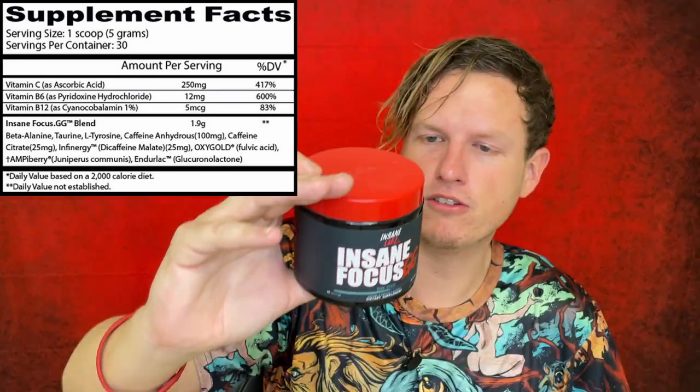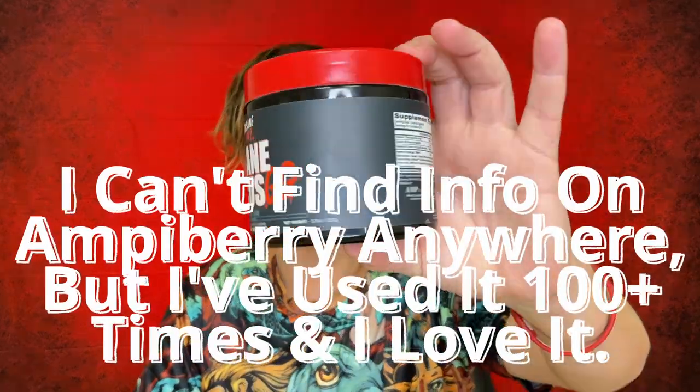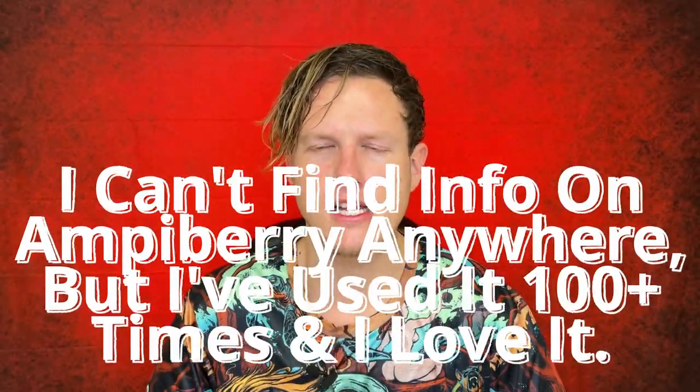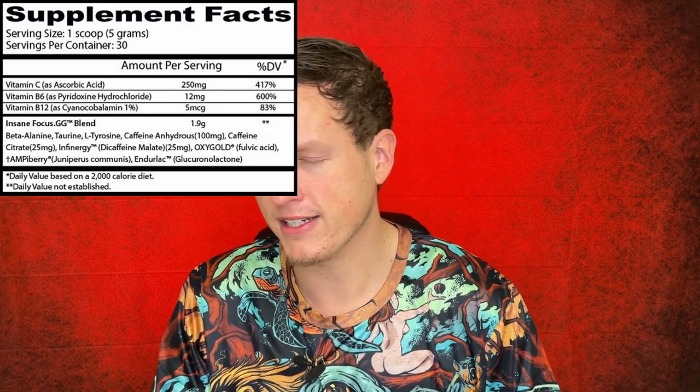Now we have this Ampberry. It looks like it's Juniperus communis berry, so I guess it's from juniper. I think that's where they were supposed to get DMHA and DMAA from — I'm not too sure. Ampberry, I have no idea what it is. It kind of feels similarly to DMHA, feels similarly to amp citrate. But every single product from Insane Labs, they carry that fulvic acid, like I was saying before. And almost every version contains this Ampberry, which is the extra level of enjoyment and stimulation that I really, really, really like in these focus products.